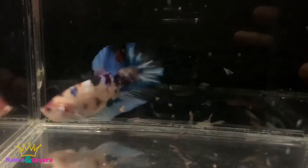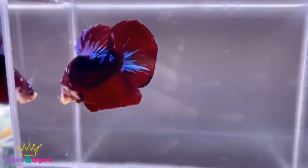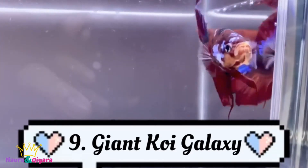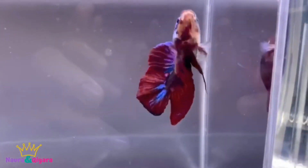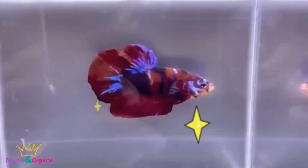The next fish is a Koi Galaxy. Look at the color — the blue, the purple, the bright red. It's so rich in color. The size is 5.5 cm.